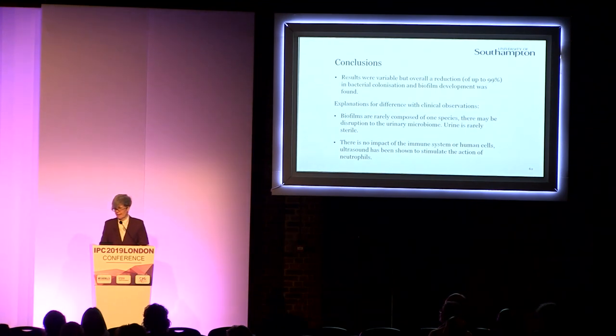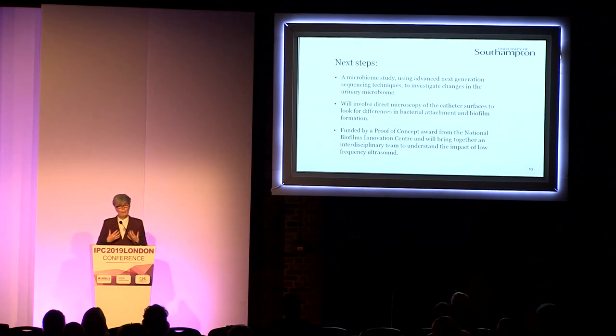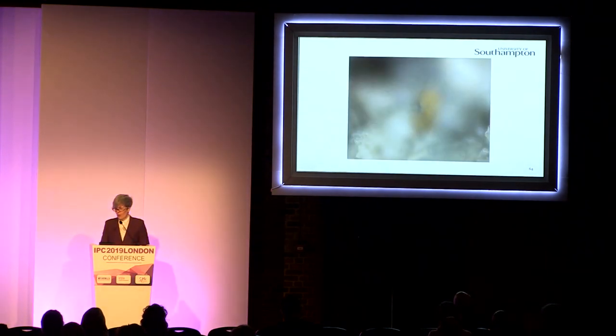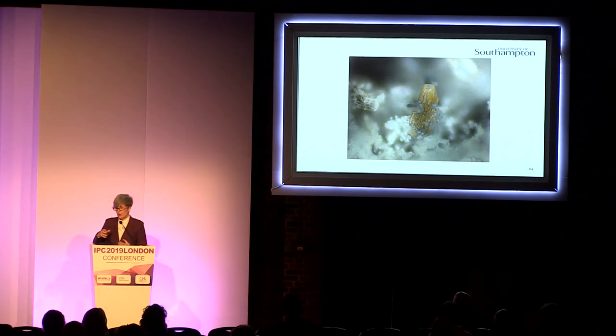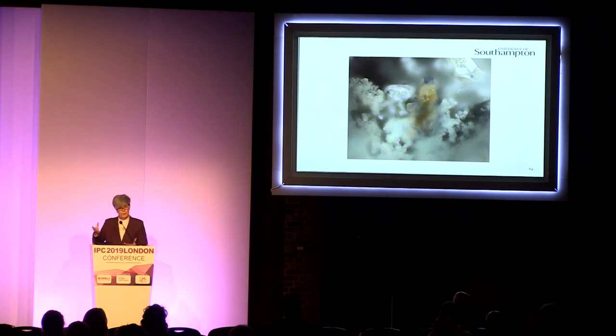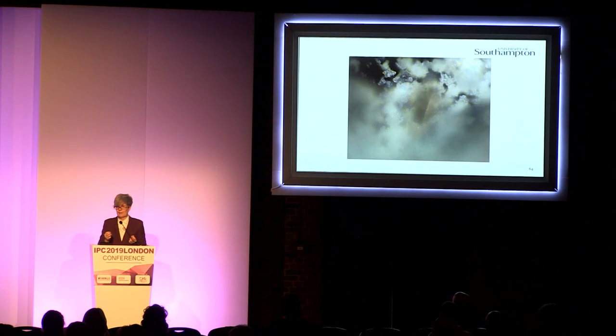We need to look at whether this device is disrupting the community structure of those biofilms and whether it's actually encouraging removal of pathogenic species, and we are about to do a study linked to that. We're about to do a small microbiome study, which will also involve looking directly at some patient catheters so we can see how accurate our model is. This is being funded through the National Biofilms Innovation Centre, trying to bring research techniques to help with product development and industry. I'll leave you with a short movie where we are travelling through a crystalline biofilm — surrounded by diffuse crystalline material with struvite crystals covered in bacteria. It's a really complex environment and very difficult to treat.